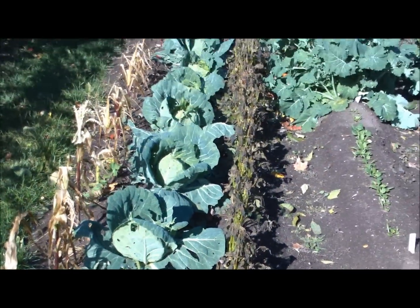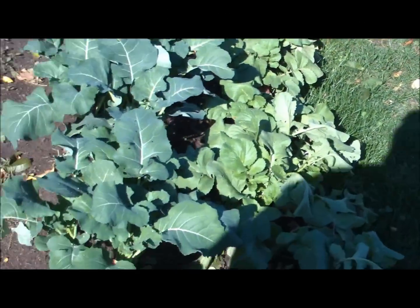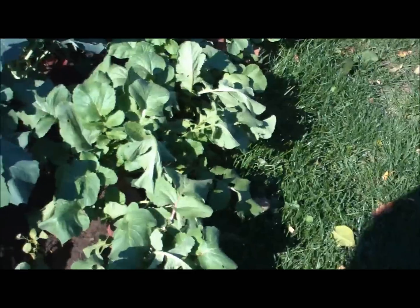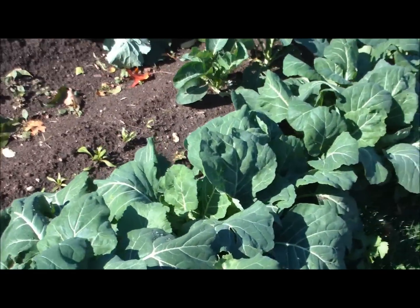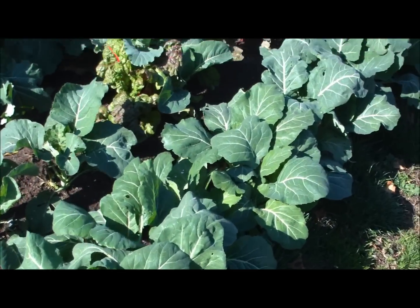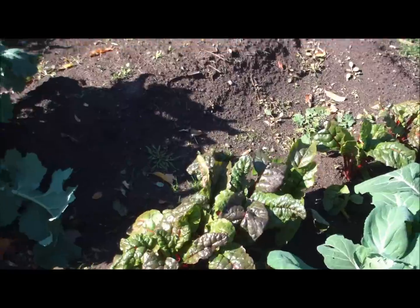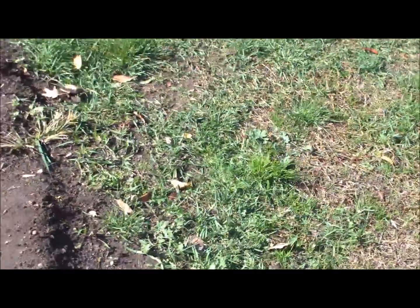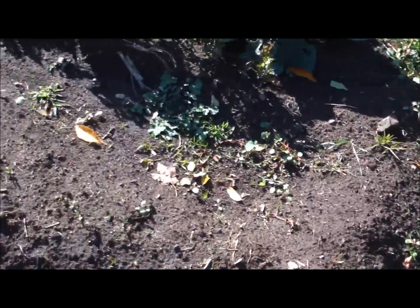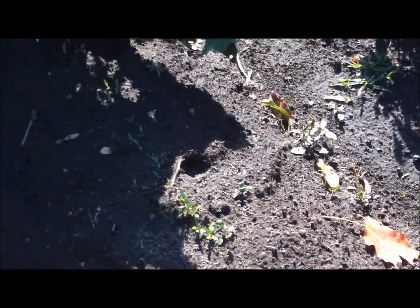Beans got toasted. Broccoli's doing good. Got some beets here — I'm letting them go to seed. Collard greens are looking really good. Swiss chard. And my parsnips finally decided to come up — I don't know if you can see those, but they're starting to come up.